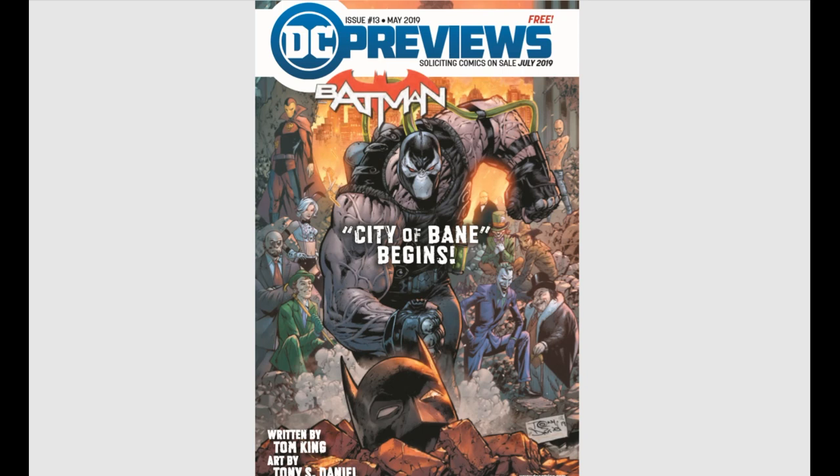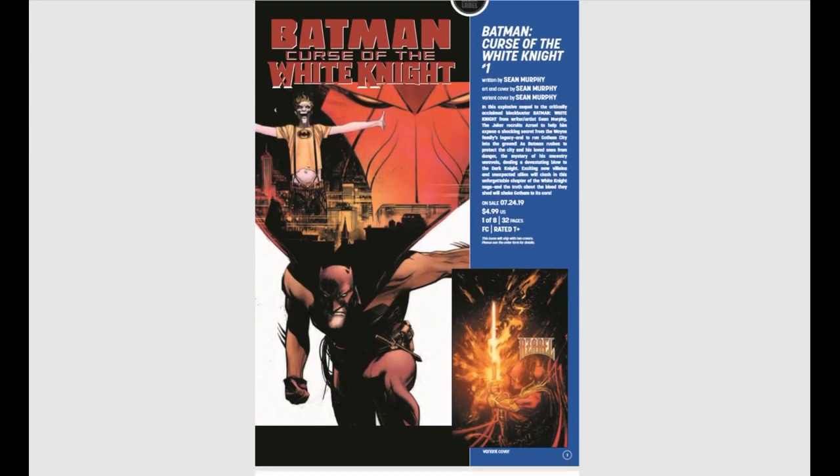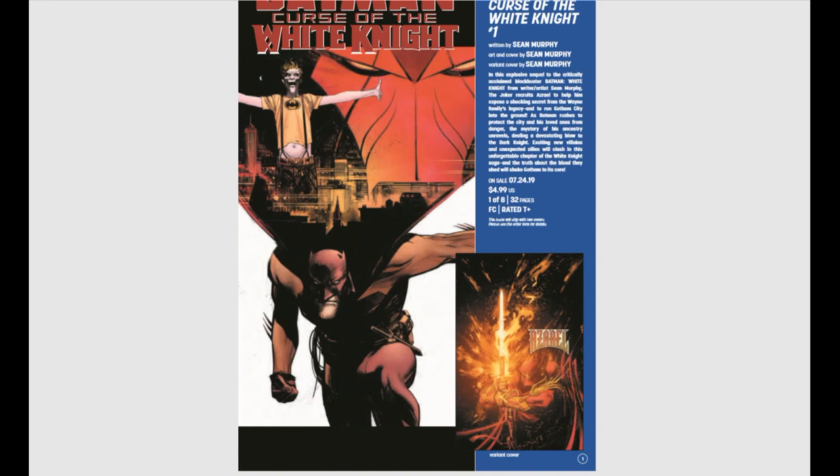DC has a really good showing this month, which to me is surprising. Let's start right off with Batman: Curse of the White Knight, issue number one. This is a sequel to the White Knight and we have Azrael making an appearance. We have this cool Azrael variant cover coming out, so that looks like a lot of fun.